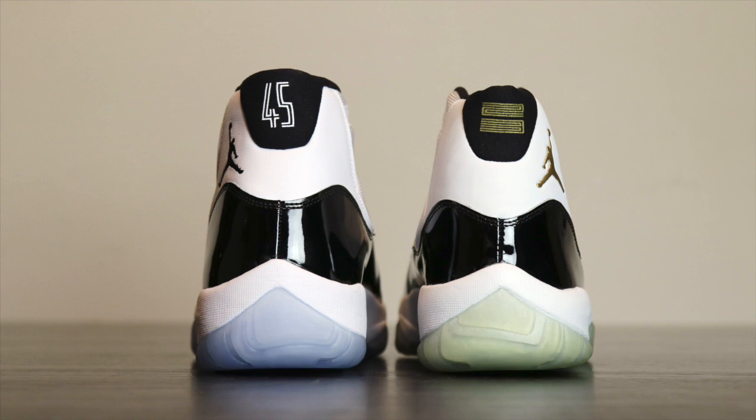Now going into the 2000 pair right here — this is not just any 2000 Concord 11. This is Michael Jordan's personal pair, size 13 and a half, a sample made for him. This was his wear-around shoe. I was lucky enough to get my hands on this shoe a couple of years ago and I'm never going to let this thing go. This is honestly one of the biggest grails in my collection.